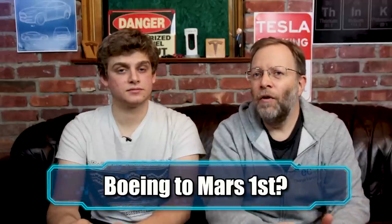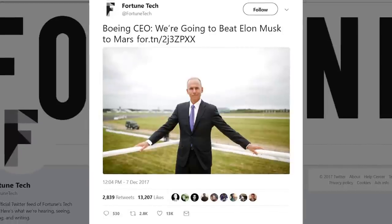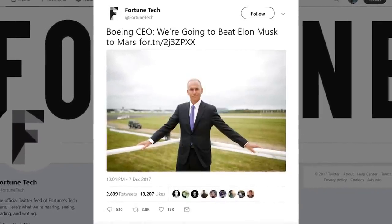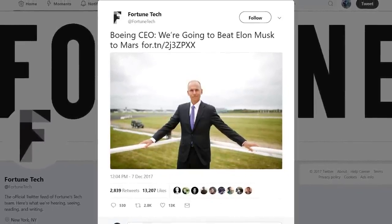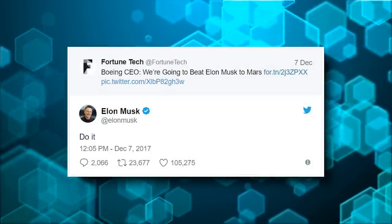What is this I hear about the CEO of Boeing saying they're going to beat SpaceX to Mars? In a tweet he said they're going to beat SpaceX to Mars, and then Elon tweeted back: 'Do it.' I love Elon — stop talking, make it happen. Let's see who's the first to Mars. First manned mission to Mars. What rocket will it be, and who will it be? Maybe it'll be one of you.